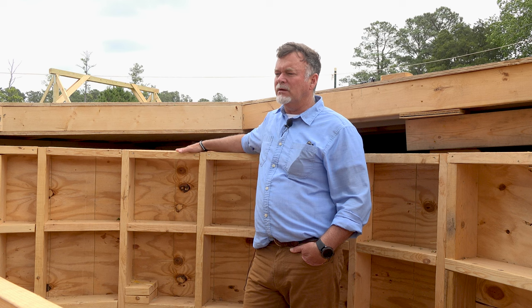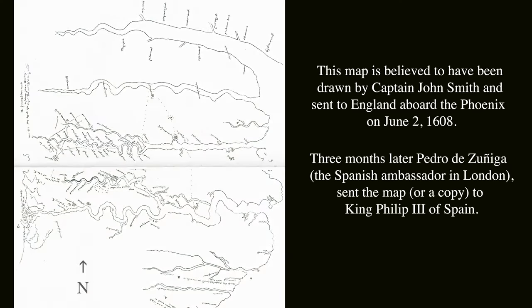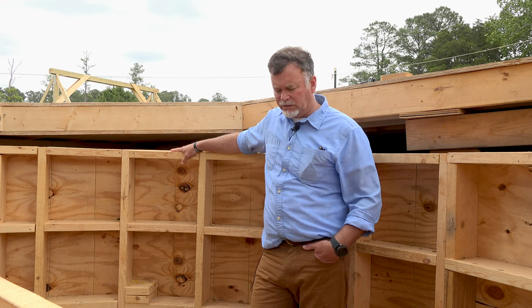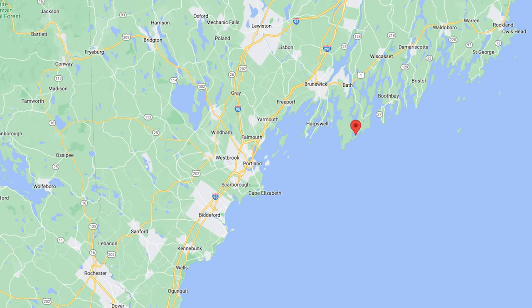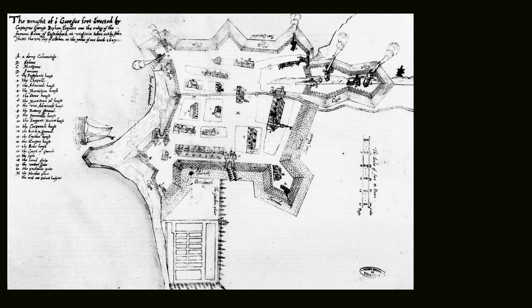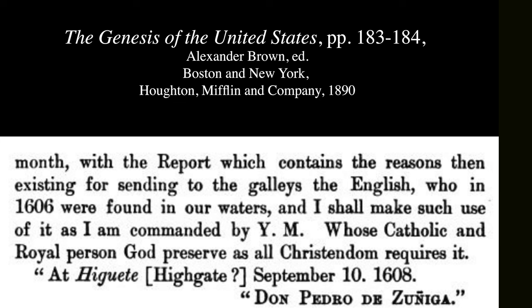We have a couple of maps appropriate to discuss today. First is John Smith's map, referred to as the Zuniga map because the Spanish ambassador Pedro de Zuniga acquired it, either copied it or taken the original, along with a map of our sister colony. A lot of Americans don't know we had a contemporary sister colony — the Popham colony in Maine. That colony didn't make it through another year; they packed up and left. That map, referred to as the Hunt map, and the Smith map ended up in archives and were found by a gentleman working for the American ambassador at the turn of the century, who gave them to a researcher named Alexander Brown.